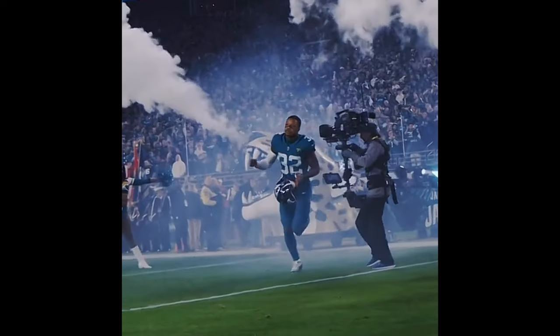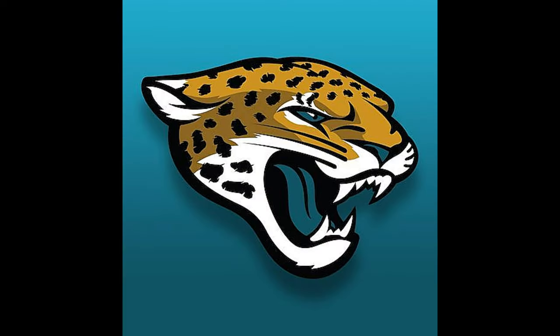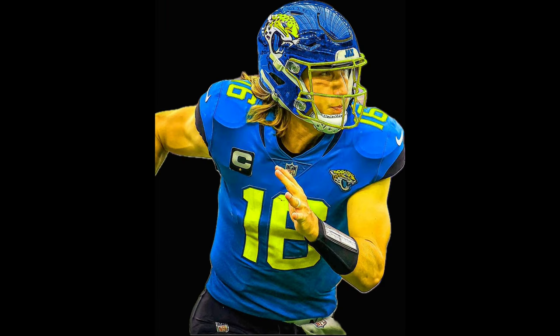Next I'll go the Jacksonville Jaguars. I do like some of the different colors they've tried to bring in recently, and I do like the jaguar logo. I just think the green is a little bit too off-putting. I think they could just maybe change the shade slightly.